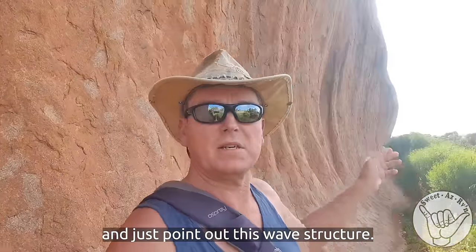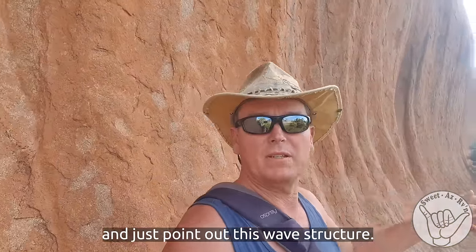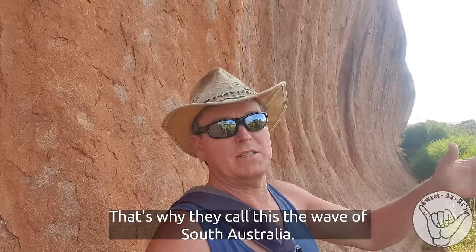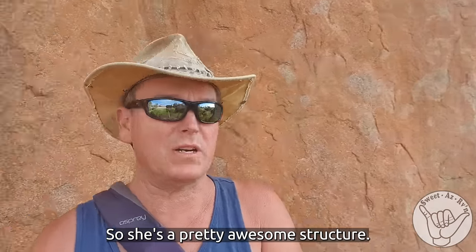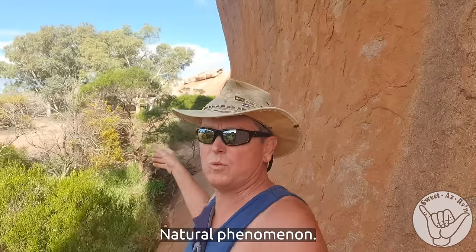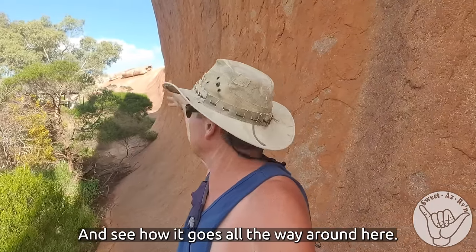Just had to point out this wave structure — it's why they call this the wave of South Australia. She's a pretty awesome structure. Natural phenomenon. You can see how it goes all the way around here.